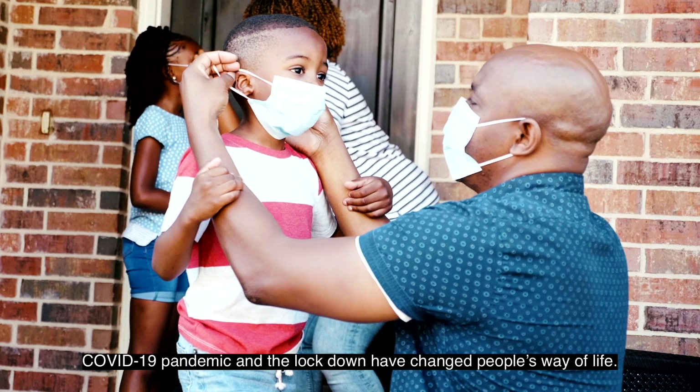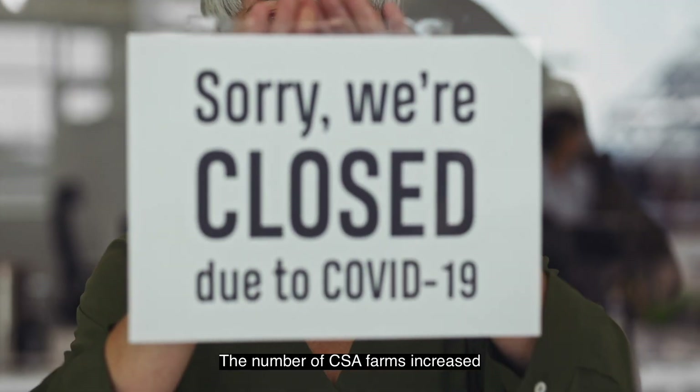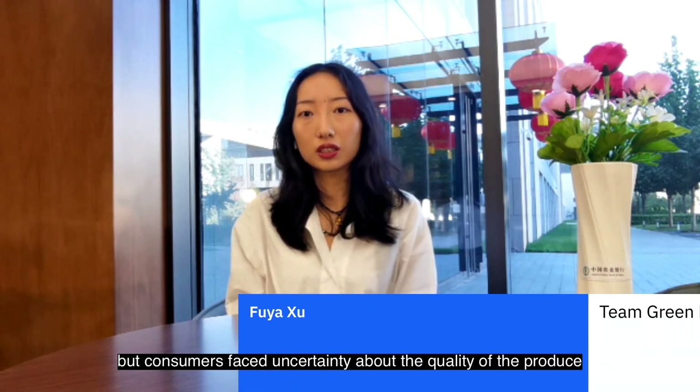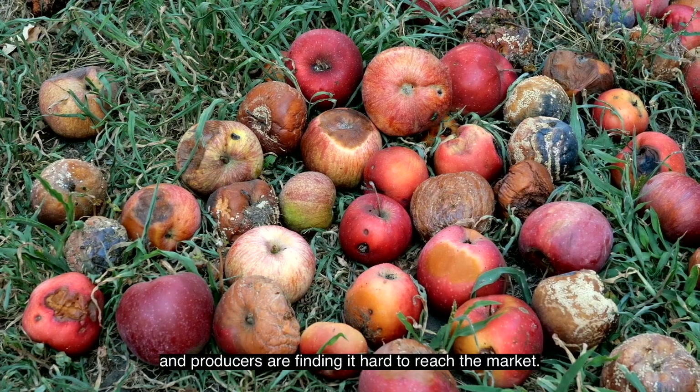The COVID-19 pandemic and lockdown have changed people's way of life. The number of CSA farms increased, but consumers face uncertainty about produce quality and producers are hard to reach the market.